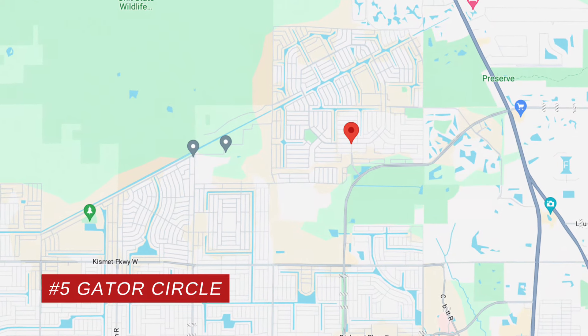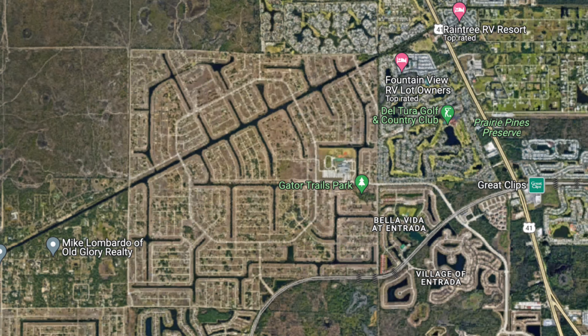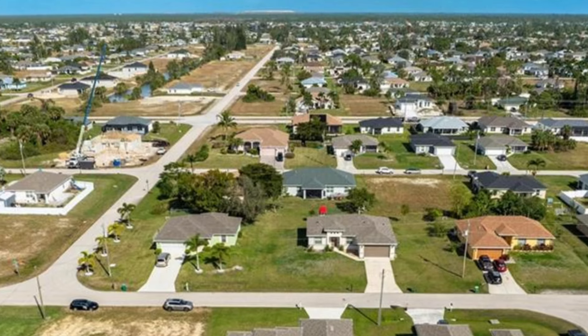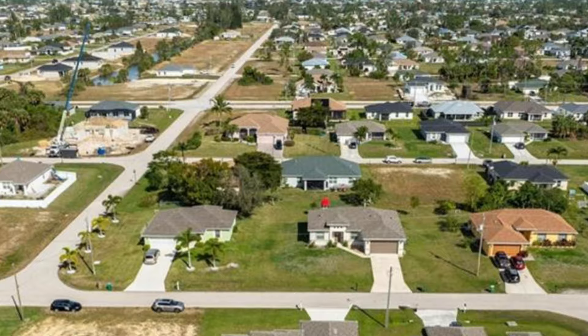So we're going to start off with number five: Gator Circle. I'm giving Gator Circle the number five spot, even though it does not make most people's lists of top spots in Cape Coral. Not traditionally considered one of the best places, but personally, I think it's got a ton of positives going for it. Number one, it is one of the most affordable areas in Cape Coral to buy a home right now.